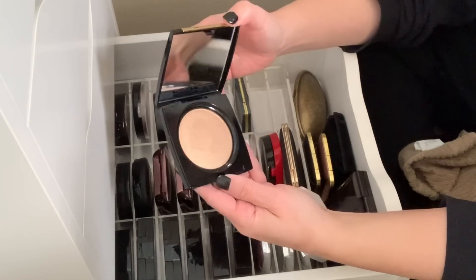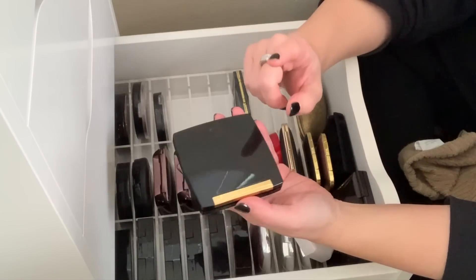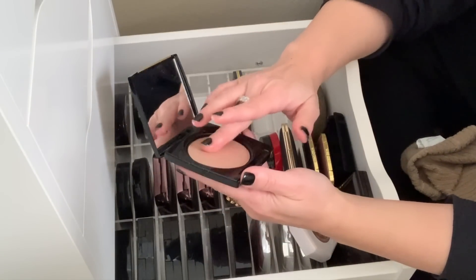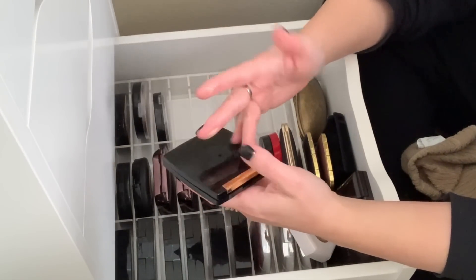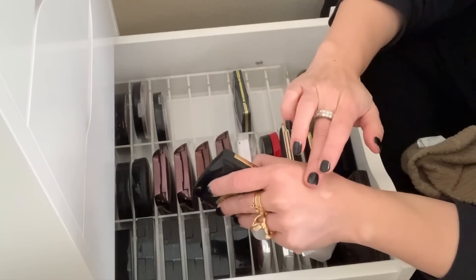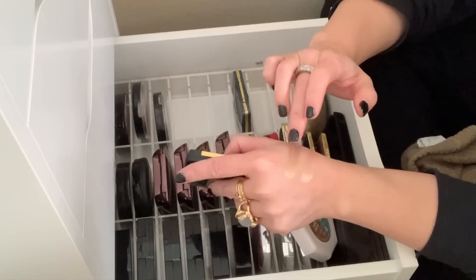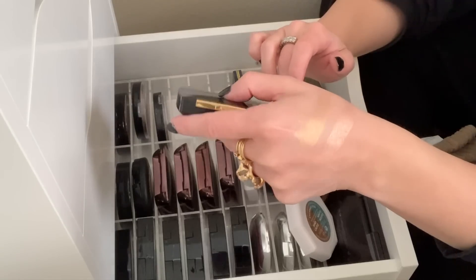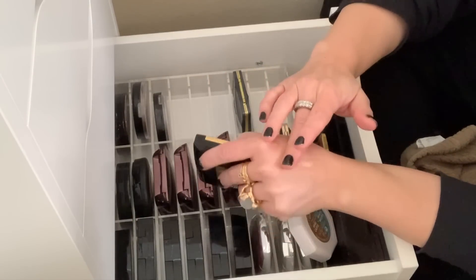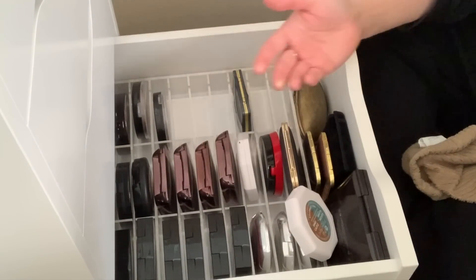This is the Lancôme Dual Finish Highlighter — I have it in luminous gold, and they actually sent this to me through Octoly and I picked the wrong color. This is just not the right color for me, but this formula feels like cream in the pan. It's so pretty, but this color is way too dark for me. I just take it out and swatch it every once in a while, but I'm just never going to wear it. So I'm going to donate that.